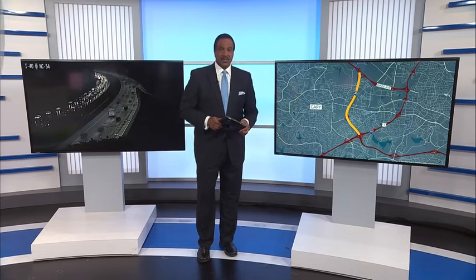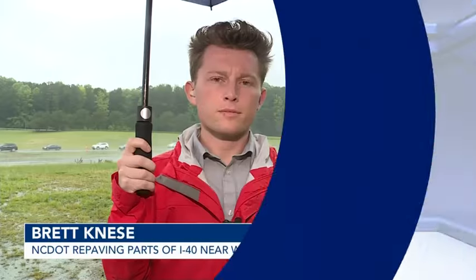WRO's Brett Neese joins us live with why this project is behind schedule. Yeah, Jared, it's rare that any road project really gets done ahead of schedule. At least it feels that way.